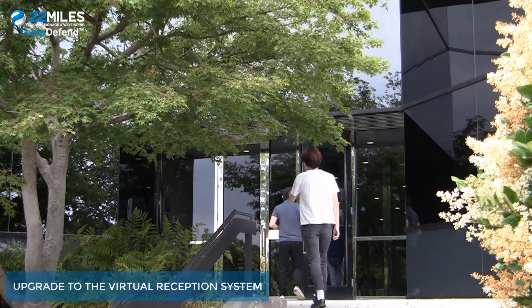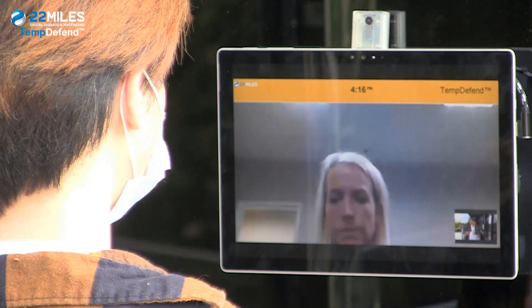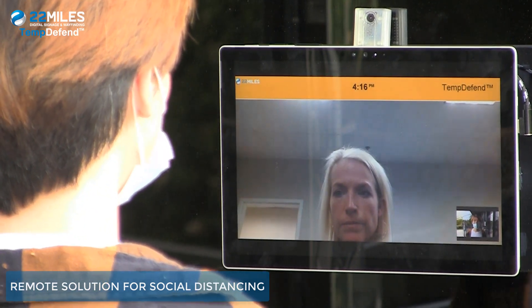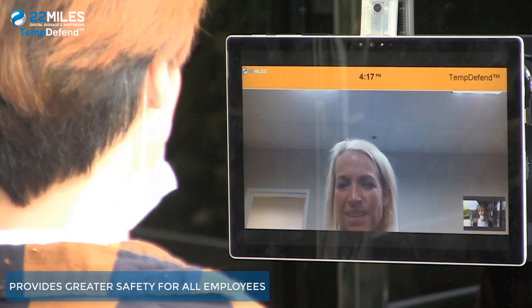Organizations can upgrade to the 22 Miles Virtual Reception System to further protect front desk employees, creating a remote solution for social distancing. The application provides a more welcoming experience while still providing safety measures for all employees.